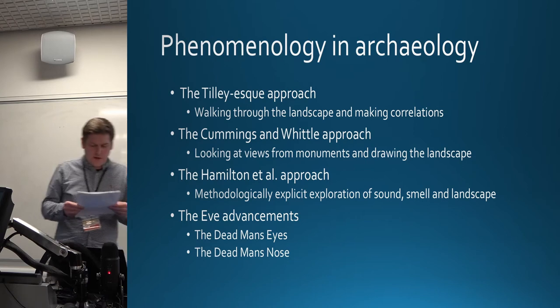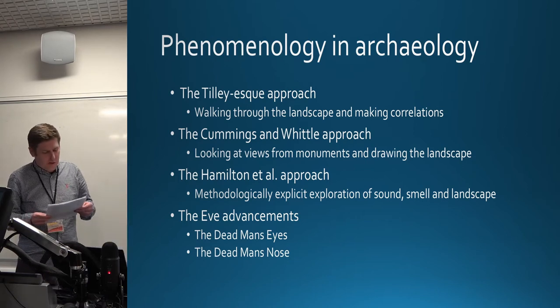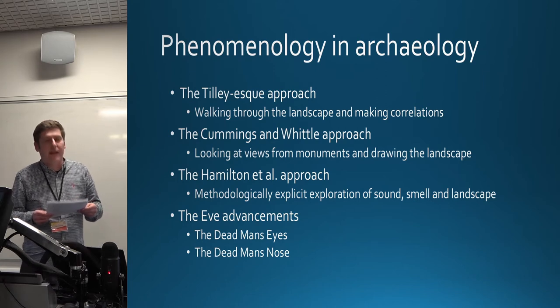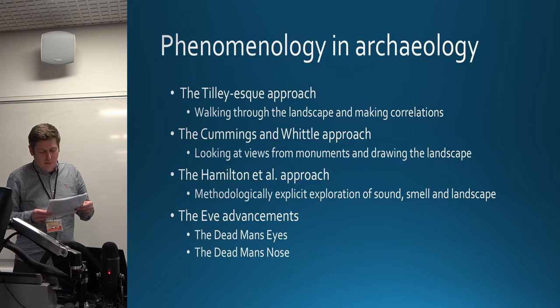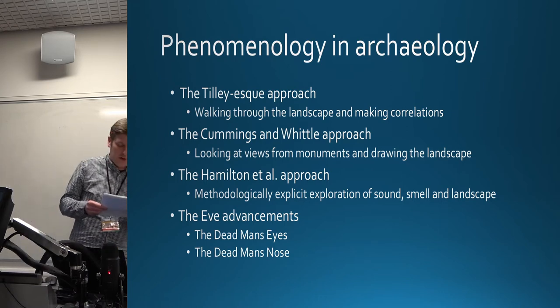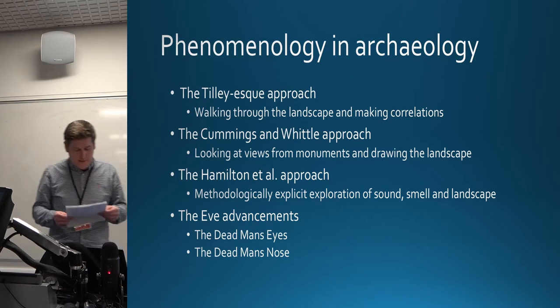Cummings and Whittle's work took a slightly different approach to Tilly's phenomenology of landscape in that they used more photography and drawings in the field to reach their conclusions. However, their conclusions were more about landscape correlations observed from a prehistoric monument, and less about the phenomenological experience of travelling through a landscape or experiences at a site.